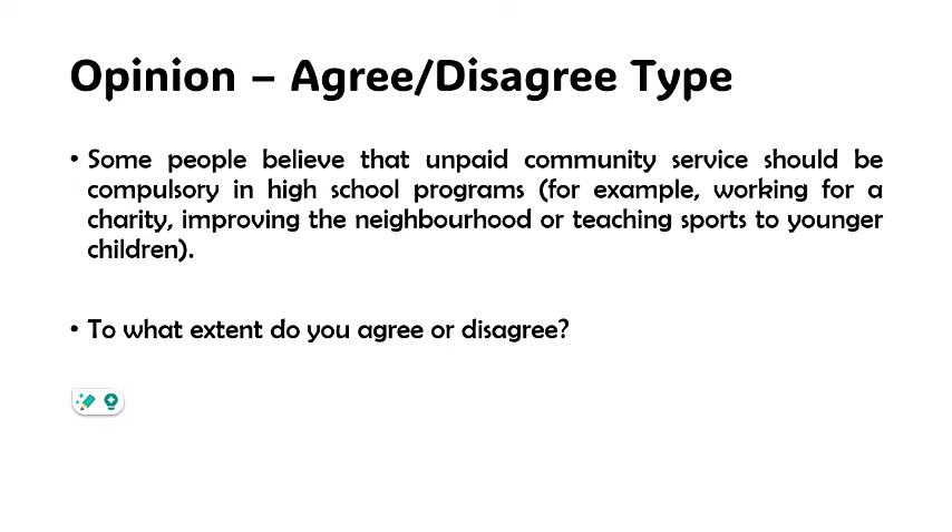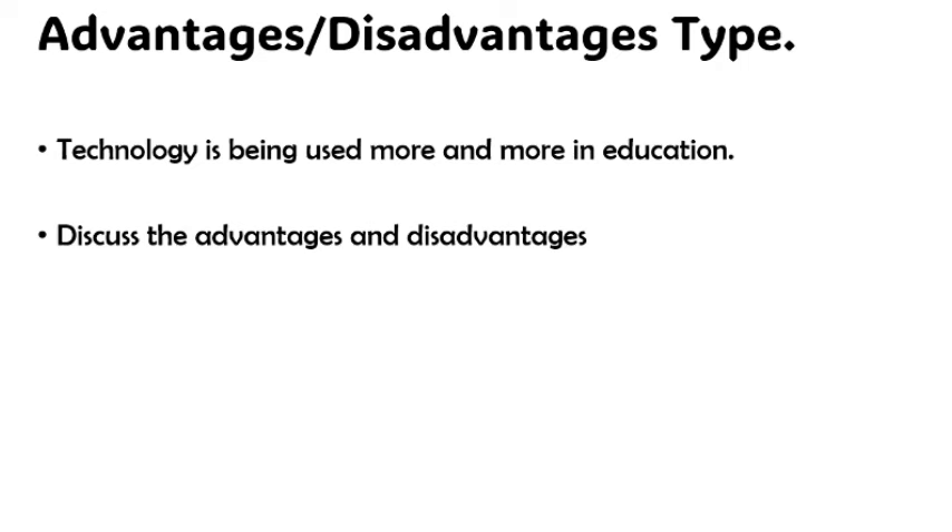You have to answer both sides — give reasons why you agree and reasons why you disagree. However, if you want to pitch your tent toward agreement, you can give three points for agreement and just one for disagreement. They are not trying to judge your intelligence; they are judging how well you can convince them of your reasoning process.